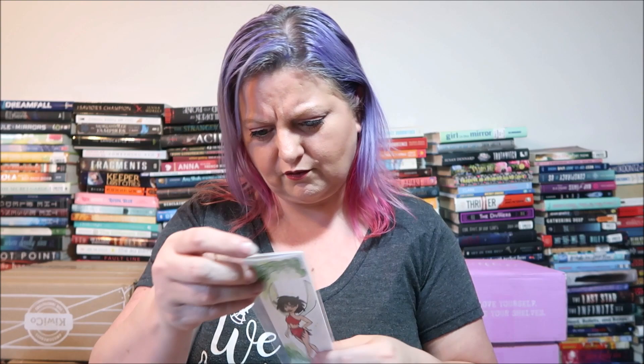Inside the book there are some bookish goodies — a super cute bookmark that almost looks hand drawn, signed on the back. It's a cute little fairy — she looks like she's from FernGully. There's also an exclusive card and print inspired by The Wicked King.